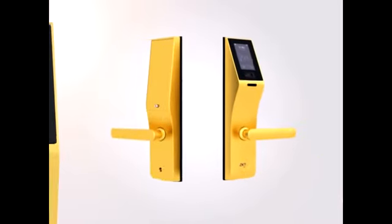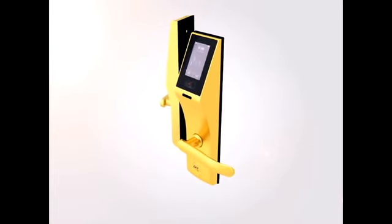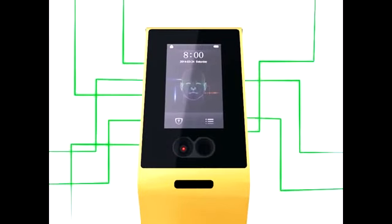The world's first face identification lock, the FL1000. The FL1000 is a greater upgrade compared to the previous versions of BioLocks, providing stronger security for both homes and offices.